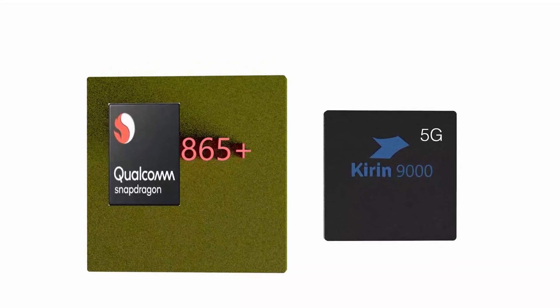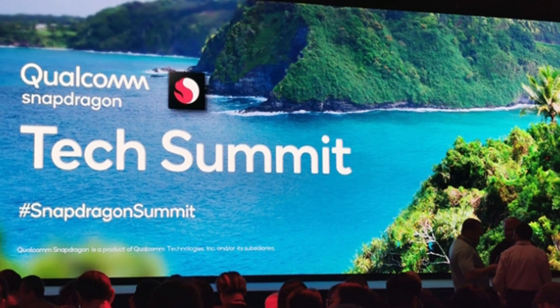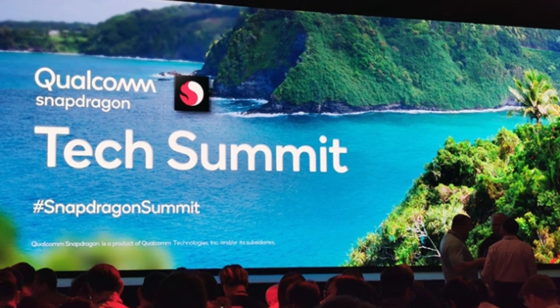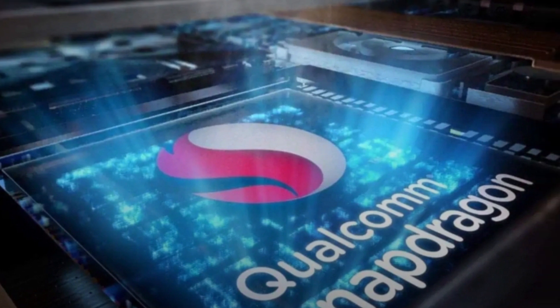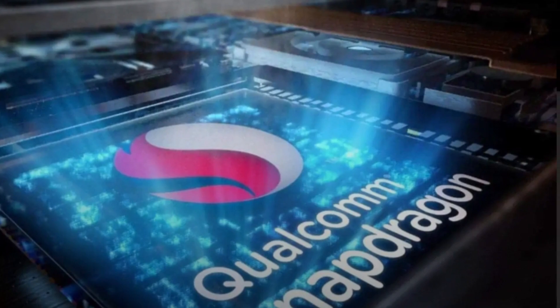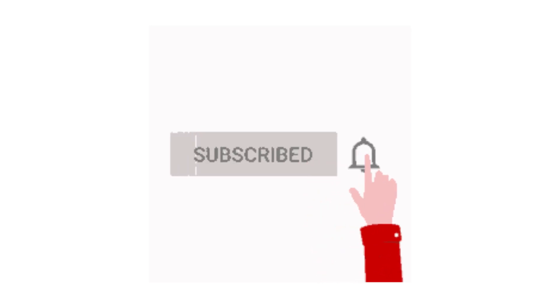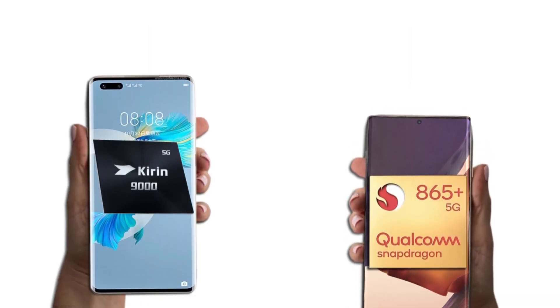But how long will the Kirin 9000 keep this strong, knowing Qualcomm will soon launch its 5 nanometer chip coming December? Fingers crossed, I will be here to give you updates on the forthcoming Snapdragon 865. And not to miss that, please remember to hit the subscribe button and also turn on the post notification. Other comparisons on these two chipsets are as follows.